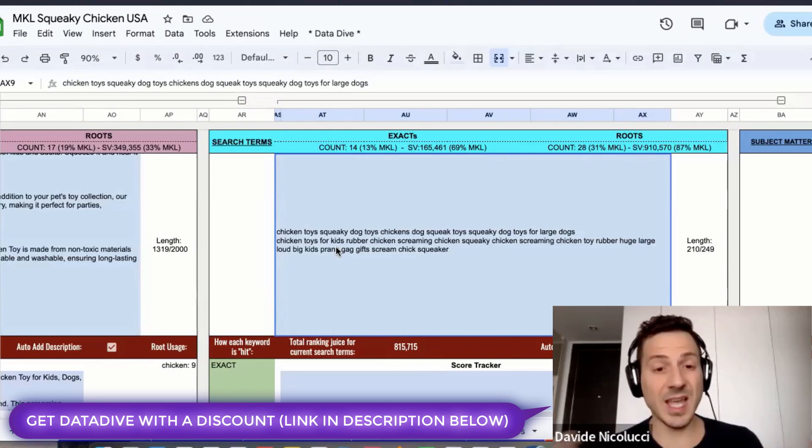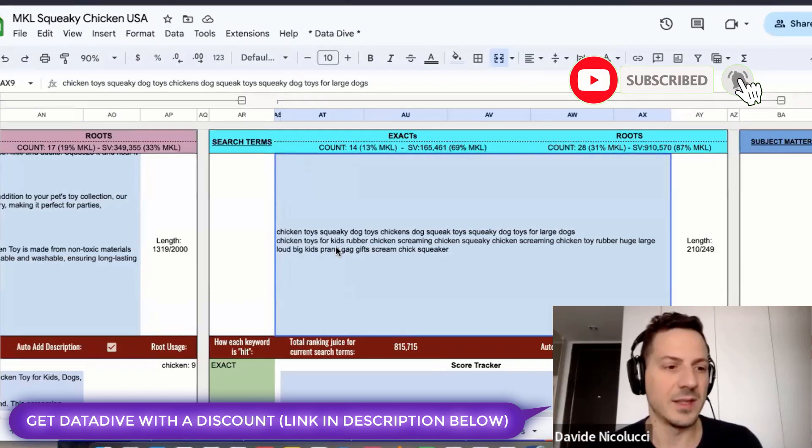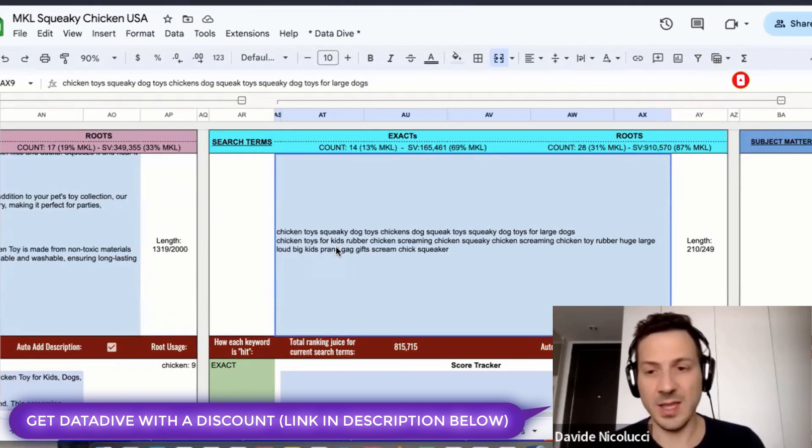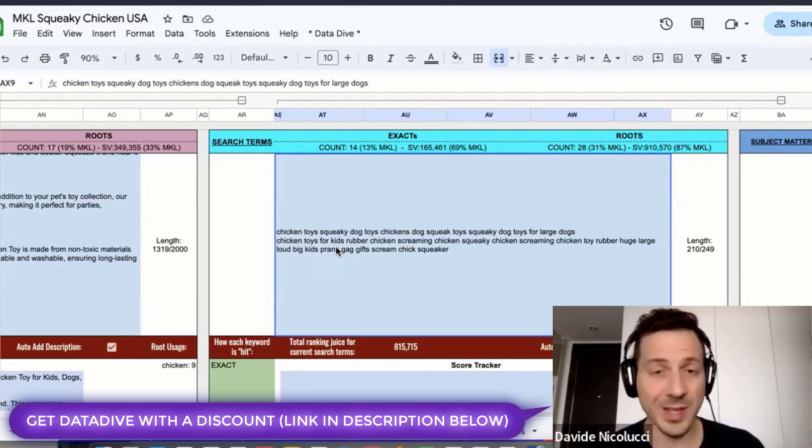If you want suggestions on how to optimize your listings or want us to help you, get in touch. There's a lot of work involved — knowing the tool, knowing Amazon, knowing ranking. We're here to help you in any language across any marketplace on Amazon.